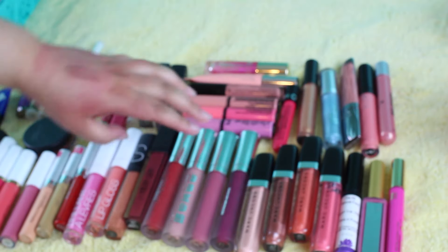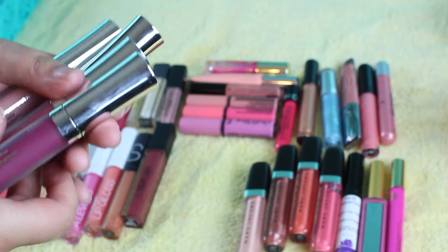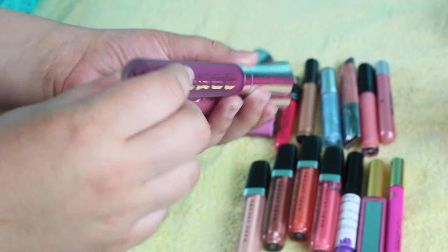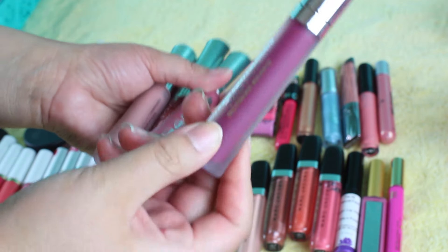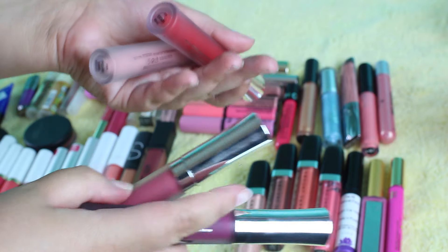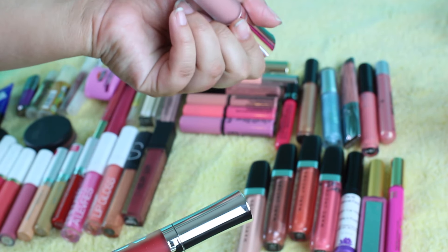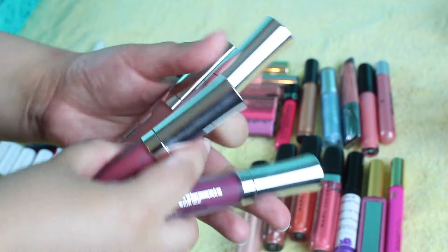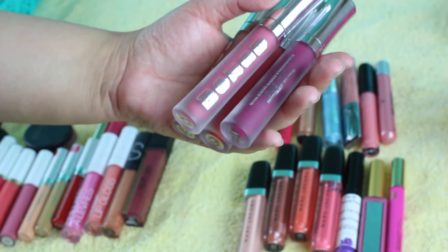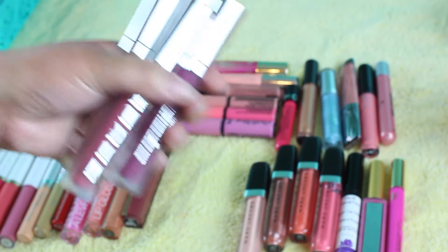On to the lip glosses. These are the Buxom lip glosses, and these are probably my favorite lip glosses of life. We have Berry Bramble, Rose Julep, Sangria, and Ecole Classic Whites for Russian. I'm going to keep all these because I do want to get more and have a full collection of these.